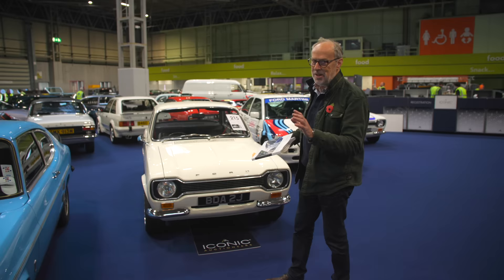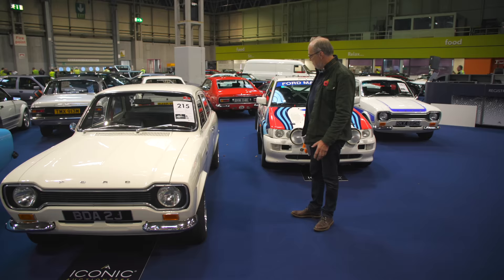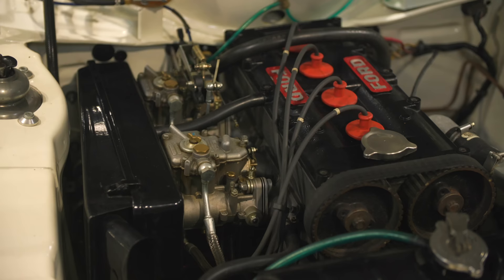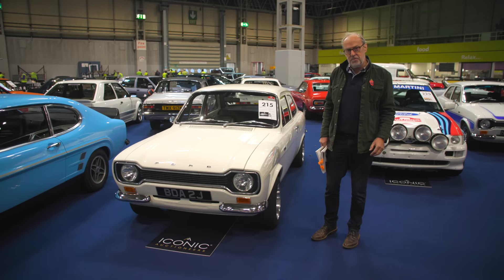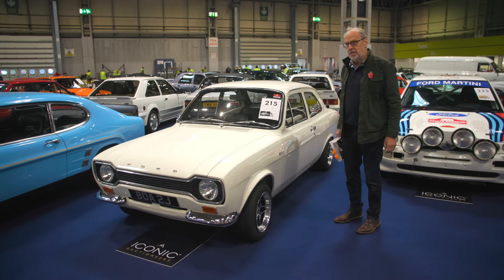If I was going to buy a fast Ford to put in my collection, this is the one I would choose — the 1971 Ford Escort Mark 1 RS 1600. Just a regular Escort you might think, but under there is the BDA twin-cam engine, belt drive rather than chain, the competition engine of choice. It came from Formula 3 — a single-seater type engine in an Escort. Utterly beautiful, beautifully restored, and guided at £70,000 to £80,000.